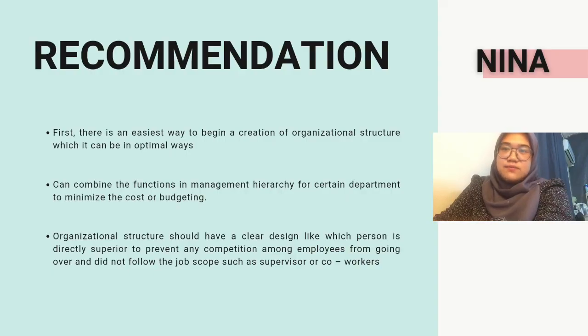Hi, Assalamualaikum. My name is Nina Nazri binti Muhammad Fauzi. For my part, I will explain about the recommendations for the IKEA company. A business often leads with an organizational structure that has multiple layers among owners and employees. There are five strategies we have discussed to ensure that IKEA can manage its operations smoothly. The first recommendation is to create an organization chart in an optimal way, which allows the company to design an excellent management structure where staff can fit the business model — known as level staffing. This allows the organization to improve by knowing its strengths and weaknesses.